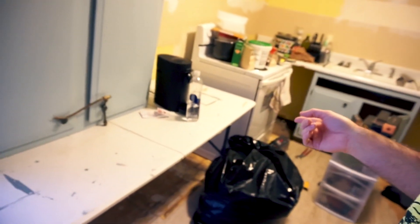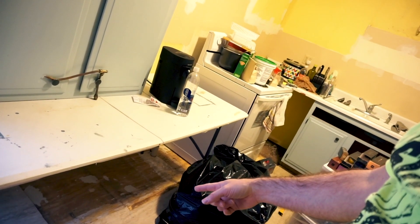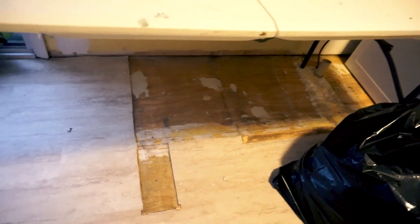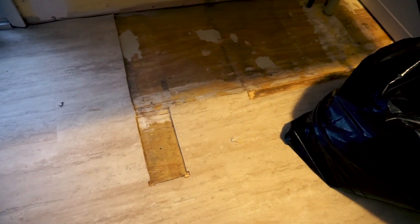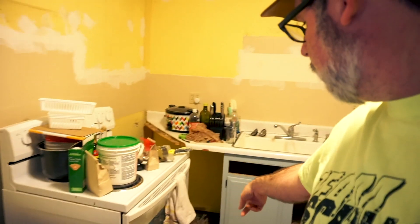We got all the cabinets ripped out and the dishwasher's ripped out too. We did discover we're going to have an issue with the floor — we were just going to go right over it, but the vinyl is way too thick. We did take it out underneath the stove. We found some water damage and we're hoping it's not a new leak.